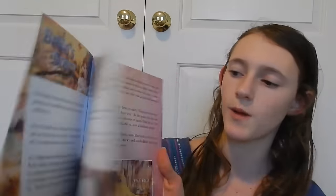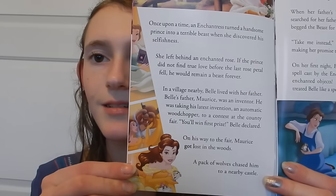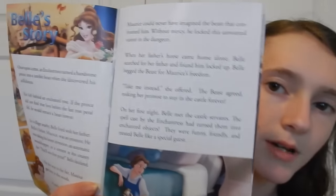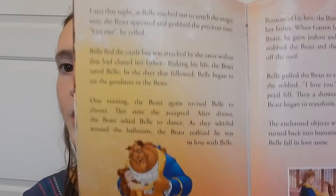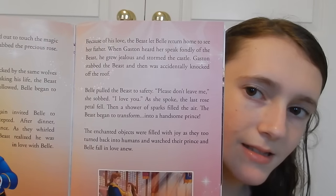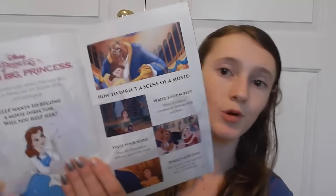I'm not gonna read the whole story on camera because it's actually kind of long — it's about four pages. You can hold it up and pause if you want to read each page. There's also a little maze where you have to help Belle find the Beast — so cute. And there's a section showing you how to direct a scene of a movie, which is really cool since I'm actually in a video production class.